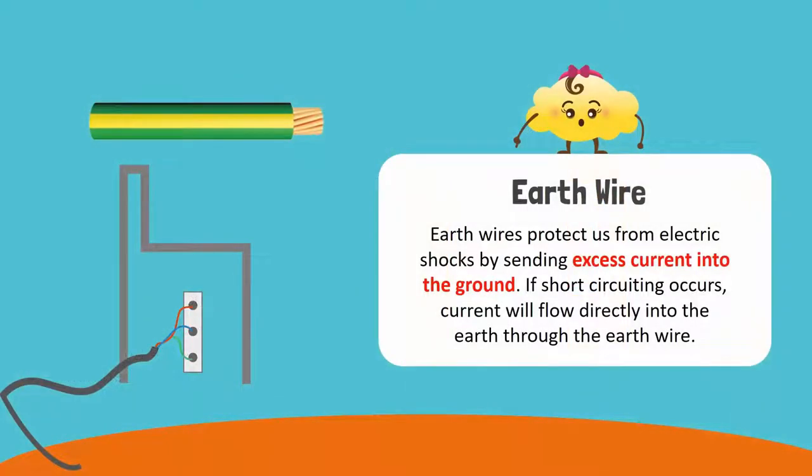Next are earth wires. Earth wires protect us from electric shocks by sending excess current into the ground. If short circuiting occurs in a device, current will flow directly into the earth through the earth wire. This protects the person who touches the faulty device.